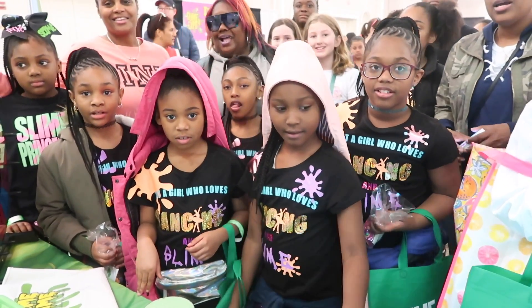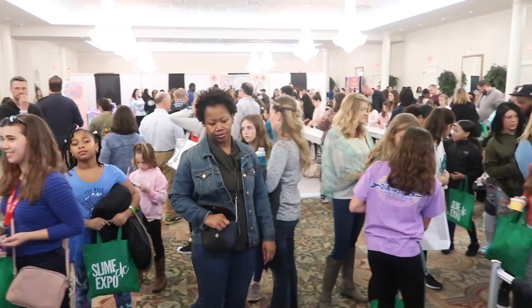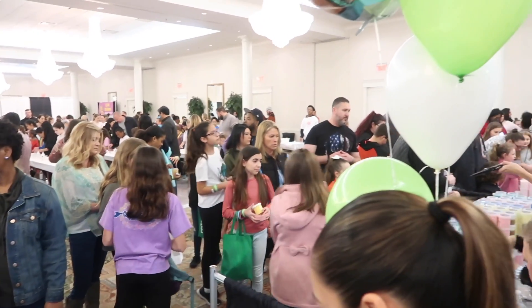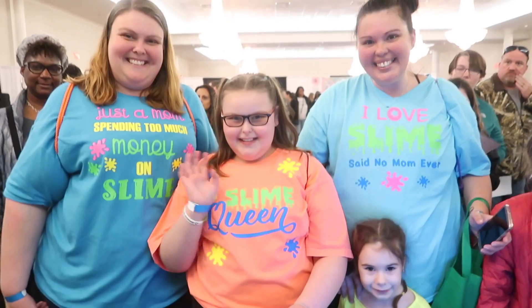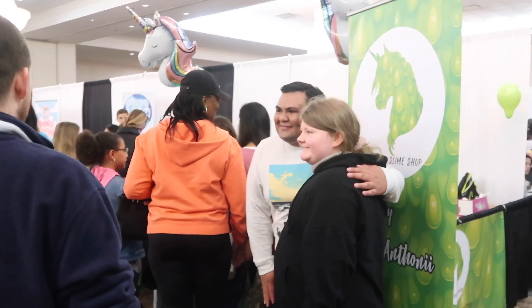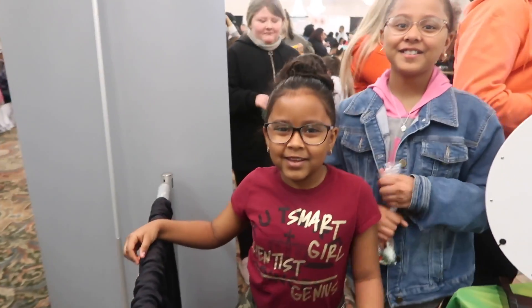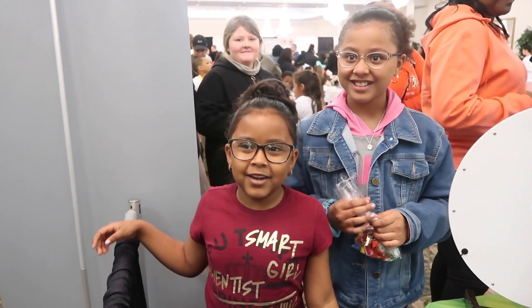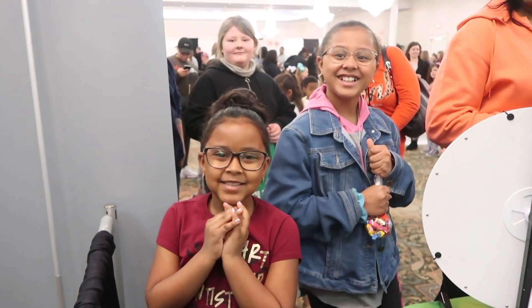What do y'all dance? What company? Say Sasha! I love the shirts, guys. I'm at Slime Expo and I met our favorite YouTuber. We are so excited for her — we love you, Jill. Slime! Thank y'all so much.